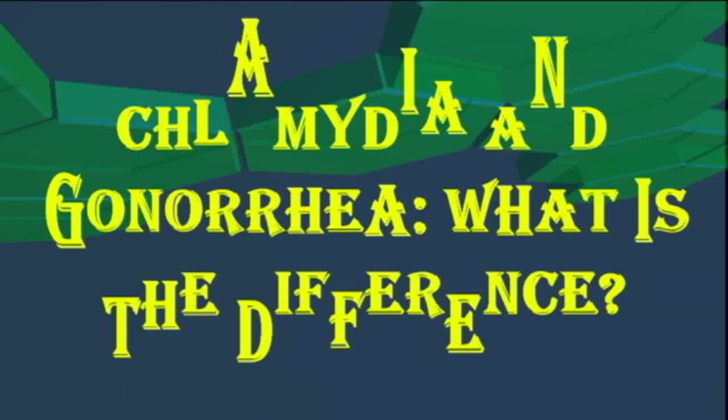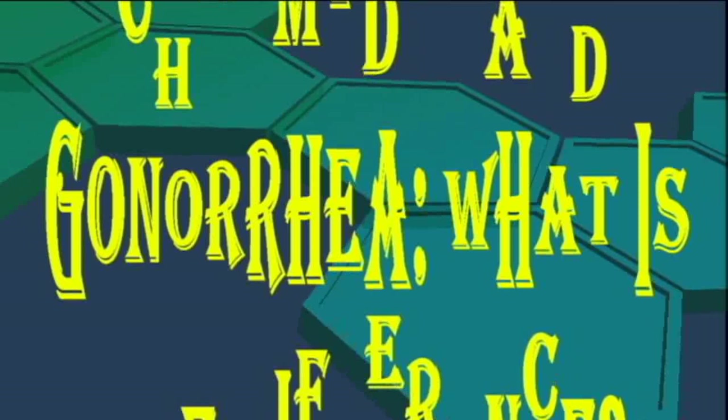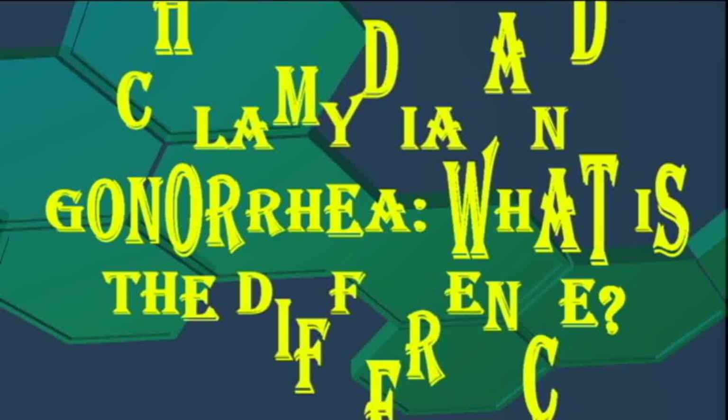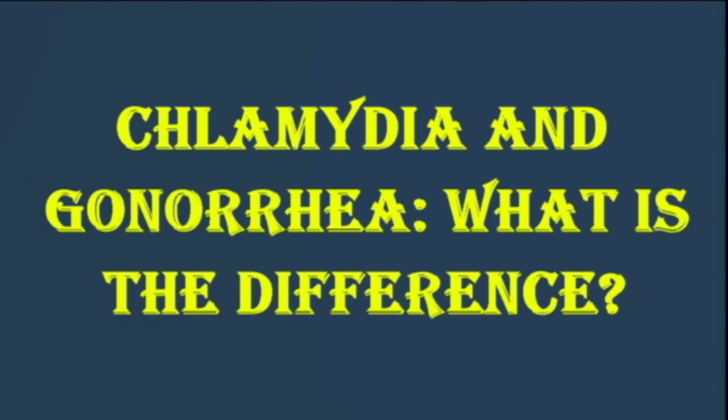Chlamydia and gonorrhea: what is the difference? Chlamydia and gonorrhea are sexually transmitted bacterial infections. A person can contract one of these infections if they have unprotected sexual contact with someone who has it. It can be hard to tell the difference between the two as the symptoms can be similar. In 2018, chlamydia had a rate of 539.9 cases per 100,000 people in the United States, while gonorrhea had a rate of 179 cases per 100,000 people, according to the CDC.